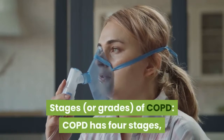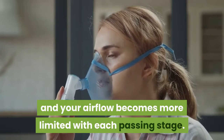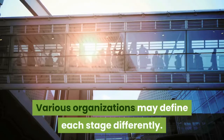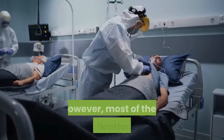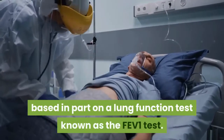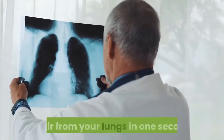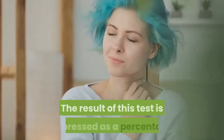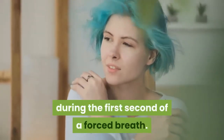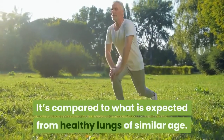Stages, or grades, of COPD. COPD has four stages, and your airflow becomes more limited with each passing stage. Various organizations may define each stage differently. However, most of their classifications are based in part on a lung function test known as the FEV1 test. This is the forced expiratory volume of air from your lungs in one second. The result is expressed as a percentage and measures how much air you can let out during the first second of a forced breath. It's compared to what is expected from healthy lungs of similar age.